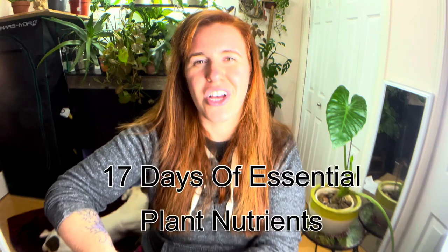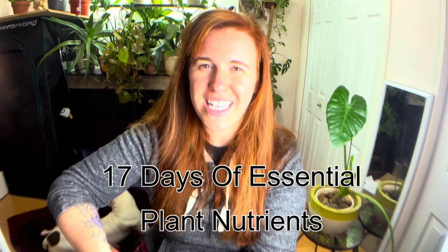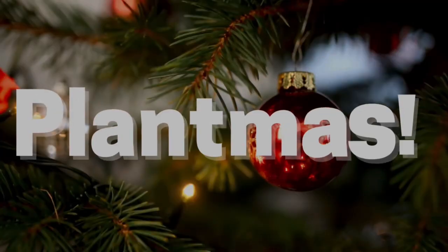Hello plant people, how are you guys doing today? If you're new around here, my name is Ashley and I'm a soil scientist. On this channel I like to take science and apply it to all things plants. In today's video we're talking about another one of the 17 essential plant nutrients — and in today's video we are talking about carbon.